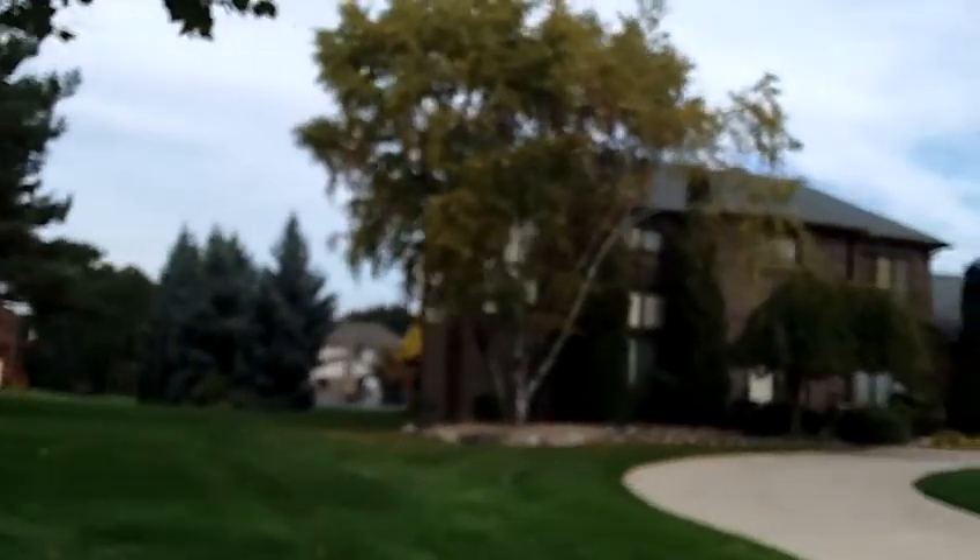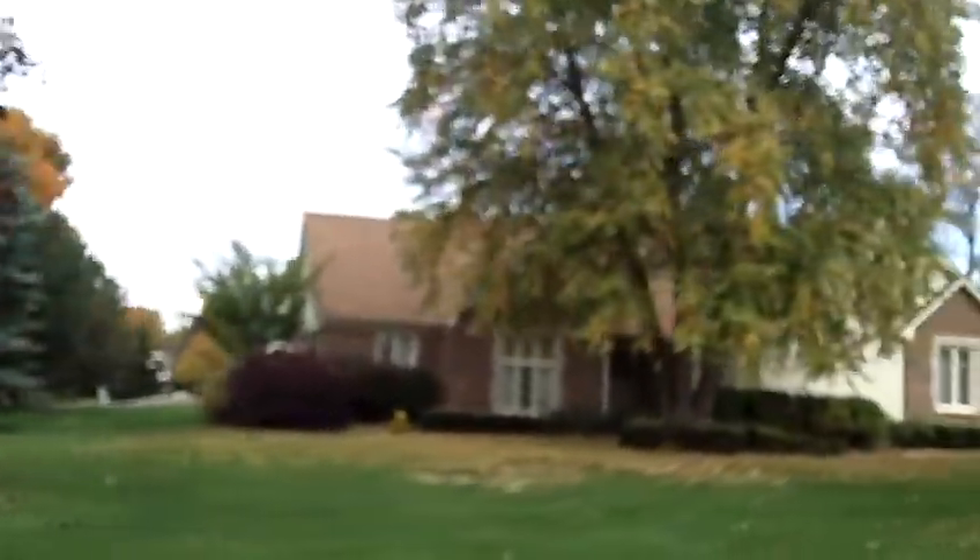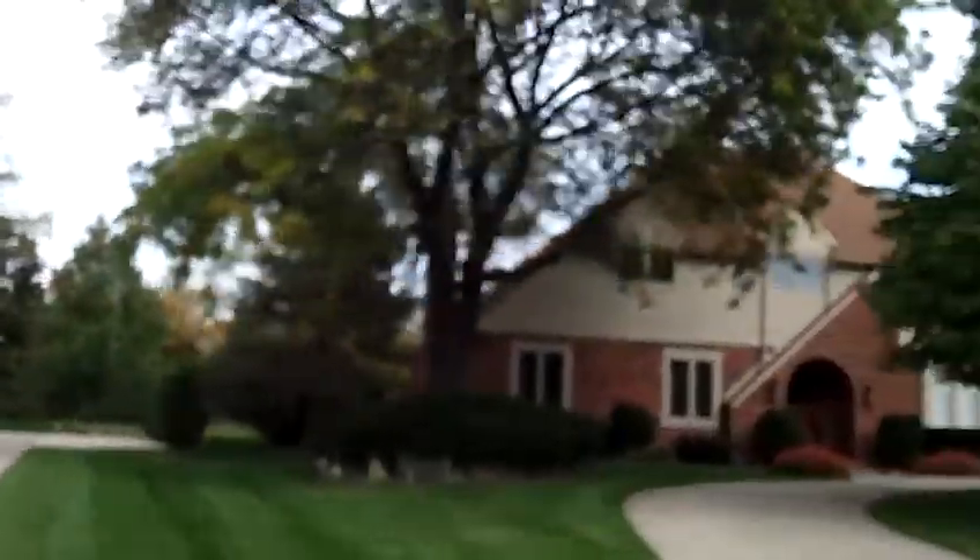Most of the homes are Colonials or Cape Cods. Some of them have circular drives. Carriage Hill Subdivision does not have sidewalks. It's only about three streets in size — it's sort of a circular sub with one that bisects it in the middle. Here's a little ranch home right here, but most of them are Cape Cod or Colonial-style homes.